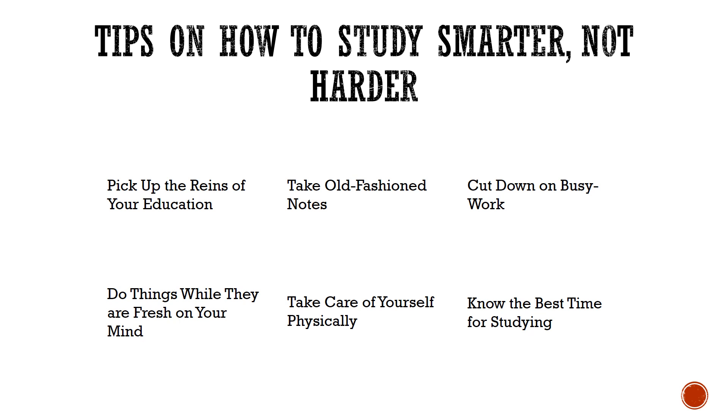Take old-fashioned notes. Many studies have shown that students who take notes retain information longer.